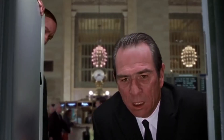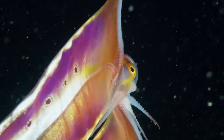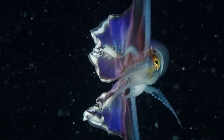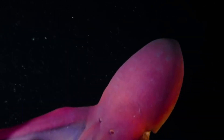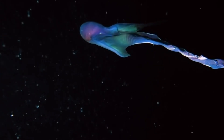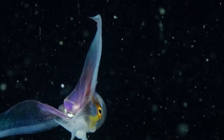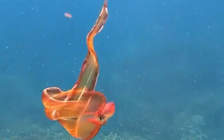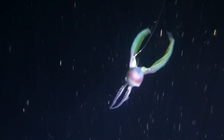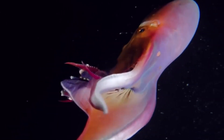Blanket Octopus. Want to see something dang cool? Look at this blanket octopus — it was swimming off the coast of the Philippines, and this is the only one ever to be filmed on camera. You can see a female octopus showing off her rainbow-colored beautiful body. It is named 'blanket' because of its long web that connects the dorsal and dorsolateral arms, but this trait is only specific to females. Males don't have a beautiful cloak — in fact, the male is just the size of a walnut, while the female gets about 6 feet long. The male puts all of his energy into mating instead of properly growing.